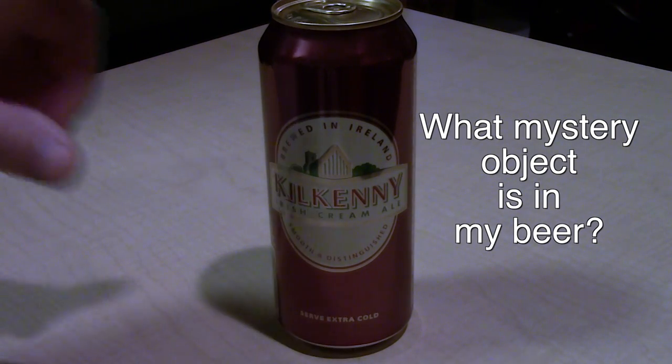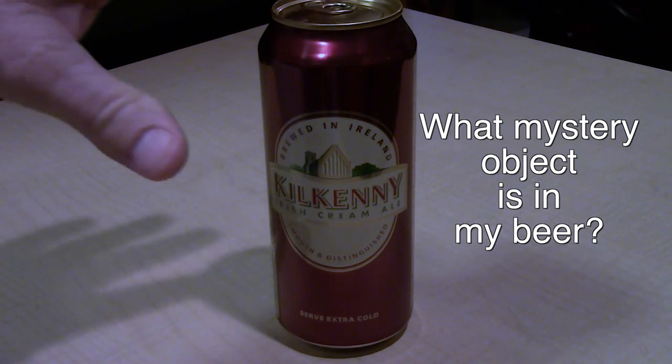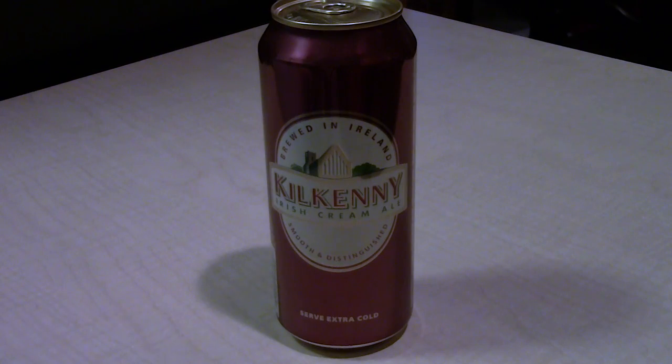Hey y'all, Steve here. Check this out — see this can of beer? It is a Kilkenny Irish Cream Ale. It says on the can that it is smooth and distinguished and to serve it extra cold. The other day I was at a local grocery store and I bought a six-pack of winter sampler, and this was one of the beers inside that sampler pack.